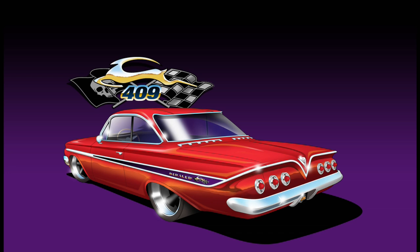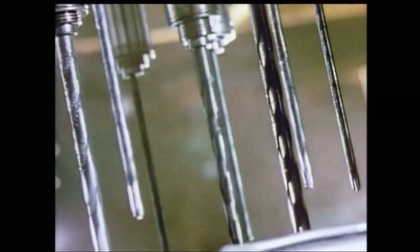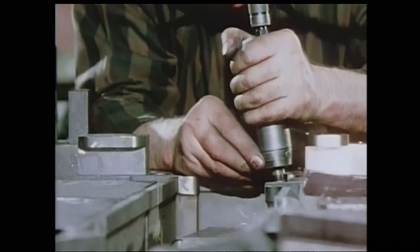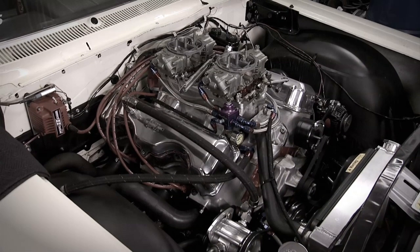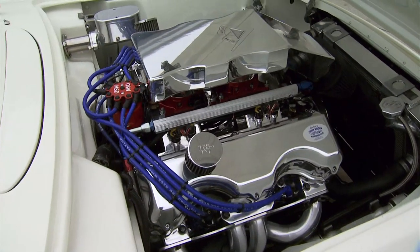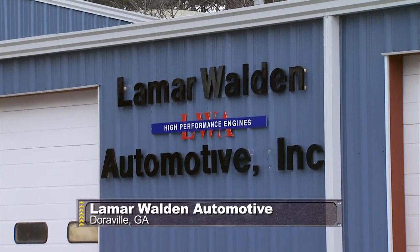For us horsepower guys in charge of building the engine, this thing had 409 written all over it. It was born during the heyday of the race on Sunday, buy on Monday era — after GM engineers took their 348 engine and bored it out to 409 cubic inches, making 360 horsepower. Soon after its debut in '61 it was off to the races and winning. A year later, a 409 with twin four-barrel carbs was the first motor ever to match horsepower with cubic inches. Although production ceased in 1965, the 409 legacy and allure lives on — most younger kids see it and ask, what is that?